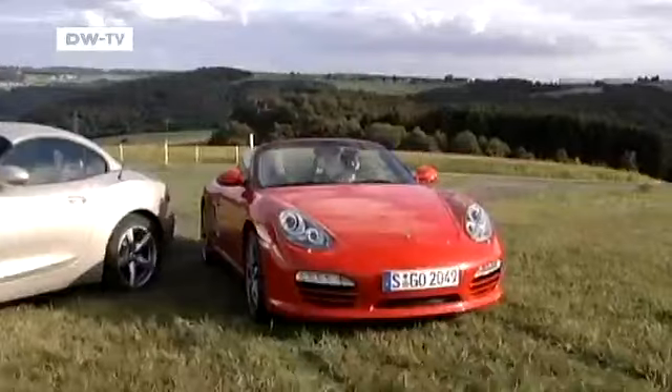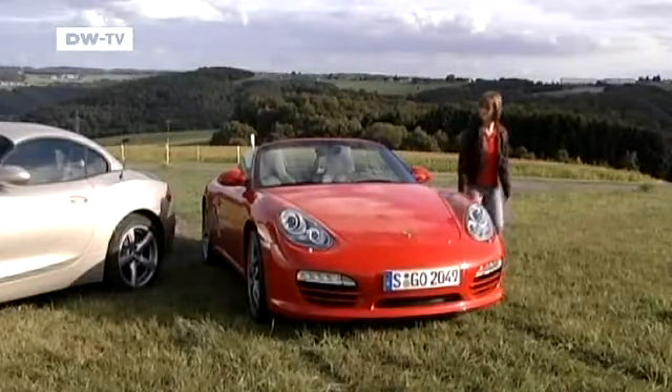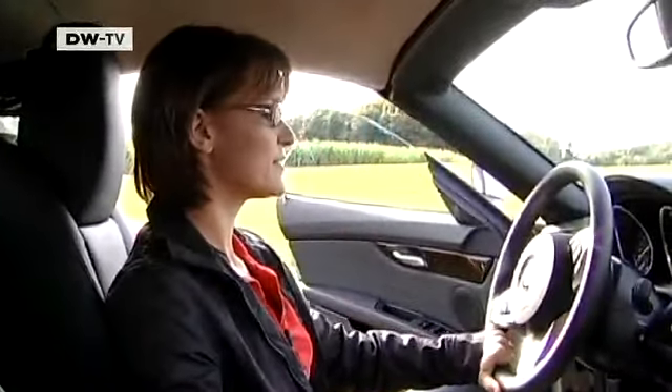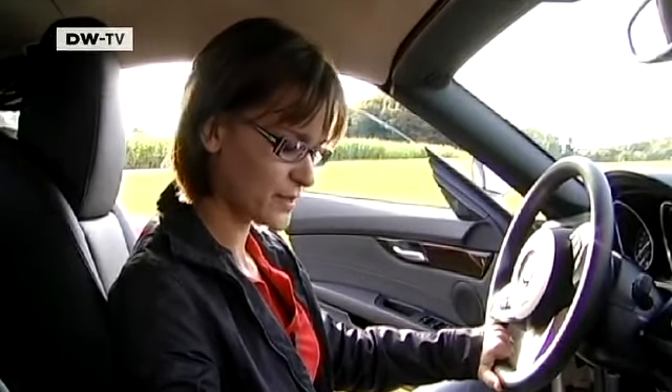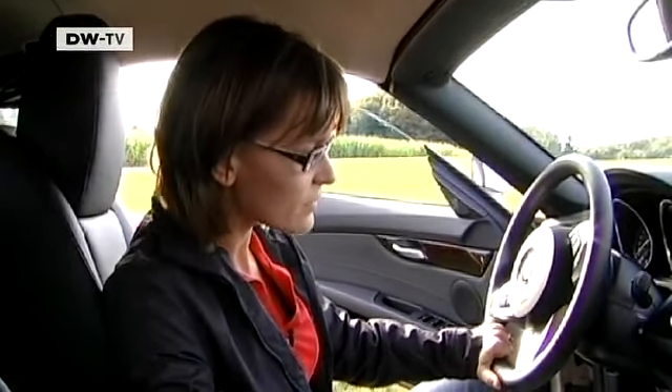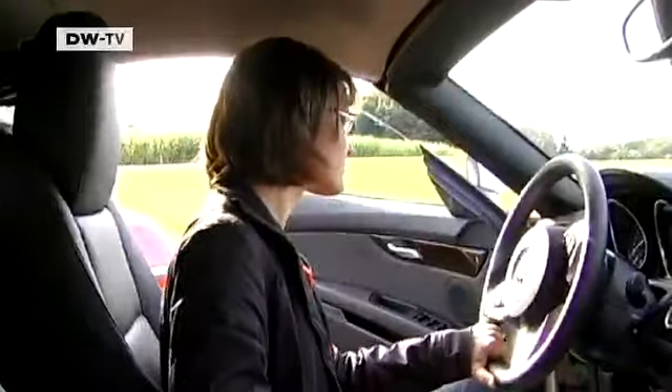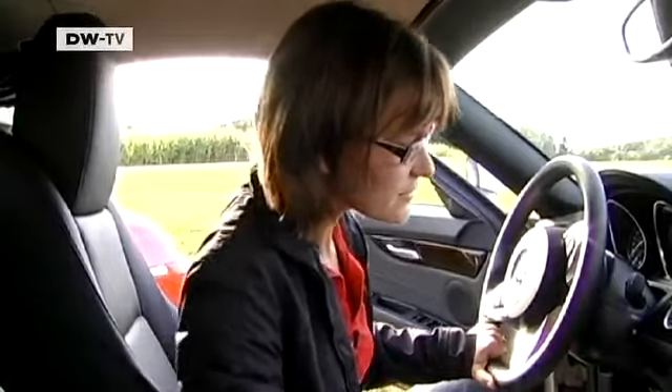Let's see how the BMW Z4 fares in comparison. Inge Brunstrup says it doesn't have such a sporty appearance and is more on the elegant side. Starting the engine is courtesy of a button.